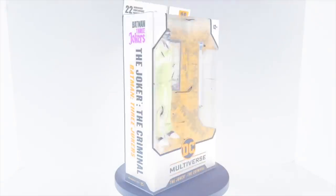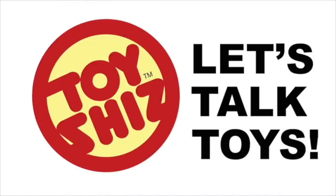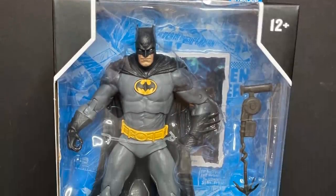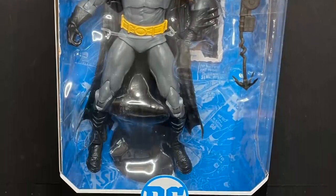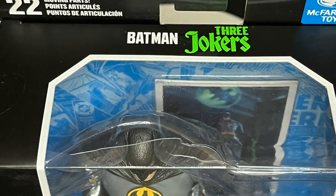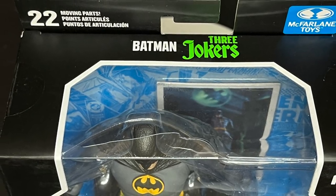Tonight on Toy Shiz, a criminal, a comedian, and a clown walk into a bar. Let's talk toys. Welcome back, everyone. Toy Shiz here, and I am back yet again to give you guys another fresh look, and today it comes courtesy of my friends over at McFarlane Toys, and we're having an advanced look at their Batman DC Multiverse Three Jokers wave.